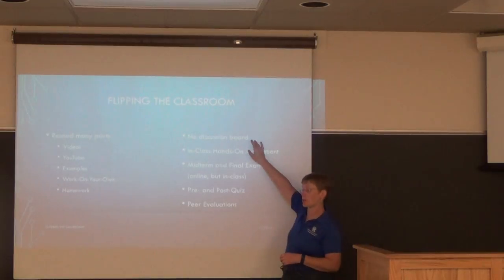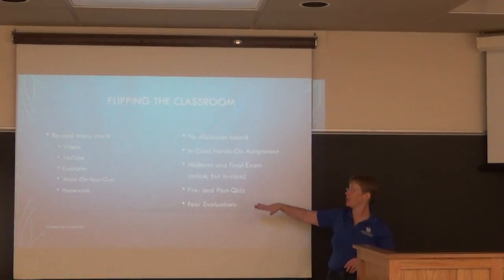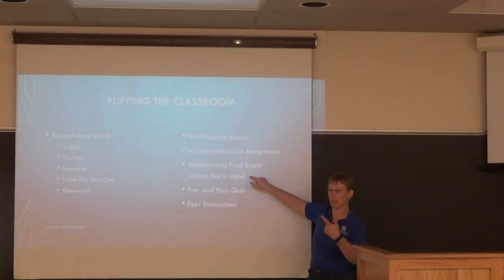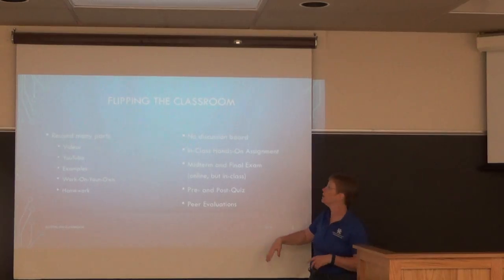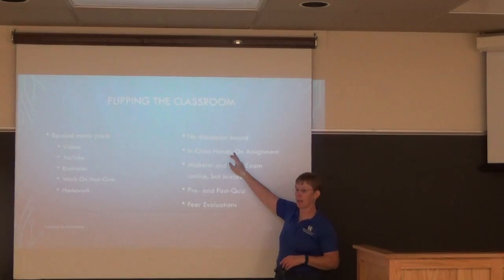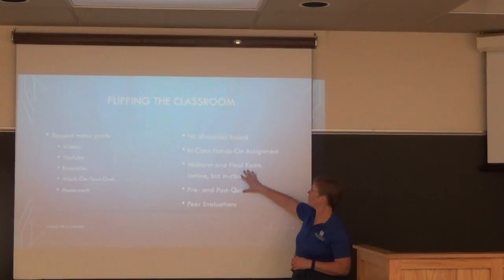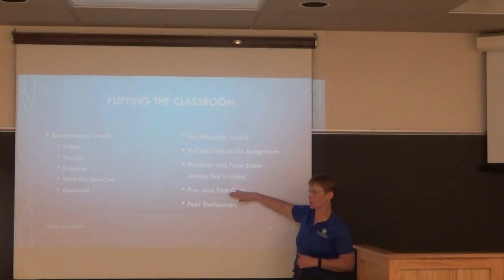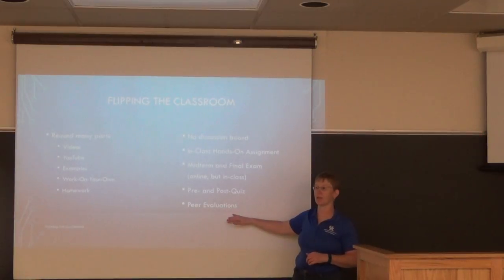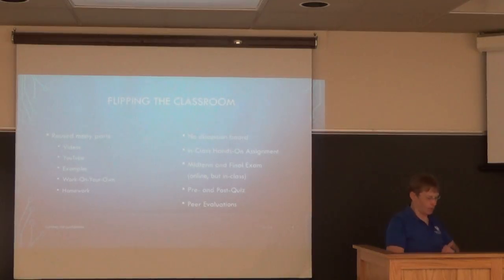For the flipped classroom I dropped the discussion board since we meet in class. I added a hands-on in-class assignment, a midterm and final taken in class, and pre- and post-quizzes around each in-class session. Because students work in teams, there are also peer evaluations so nobody just sits and waits for others to do the work.